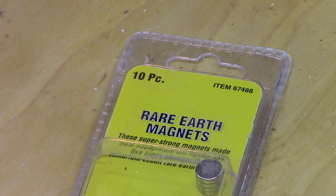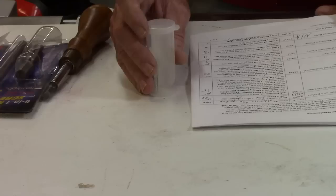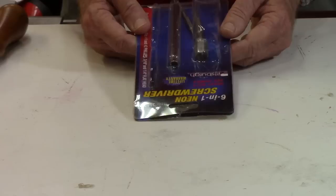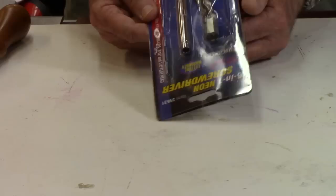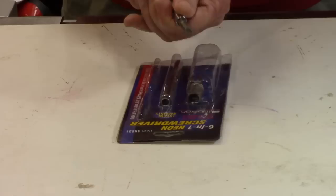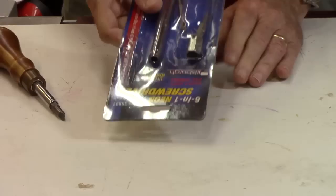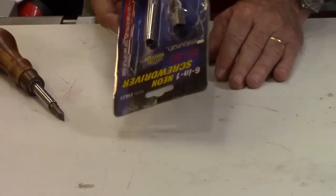The magnets — item number 67488 — are three dollars for a package of about ten. This one is five-sixteenths inside, a little stronger, and I've found some a bit cheaper off eBay. Another kit item is a screwdriver kit: you buy a 6-in-1 screwdriver with a neon plastic handle, break out the parts, put a wood handle on it, and you've got a small and large Phillips on one end and a flat tip on the other. You can usually get these screwdrivers for about two bucks.